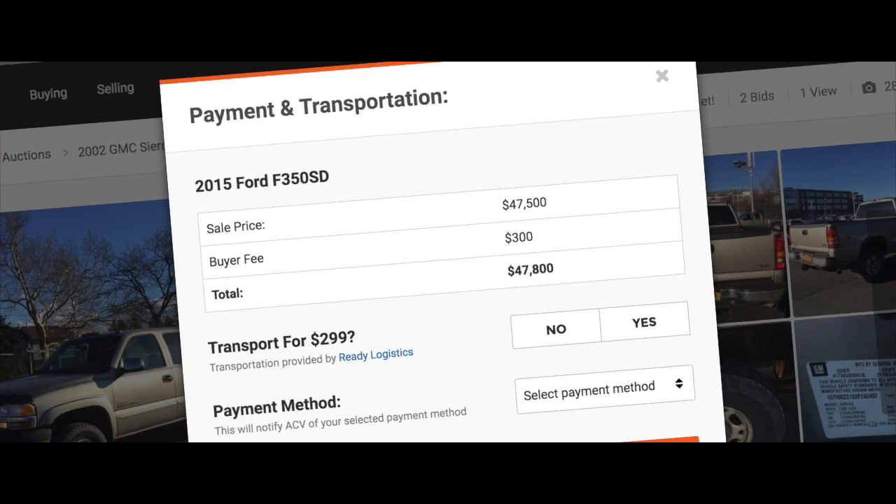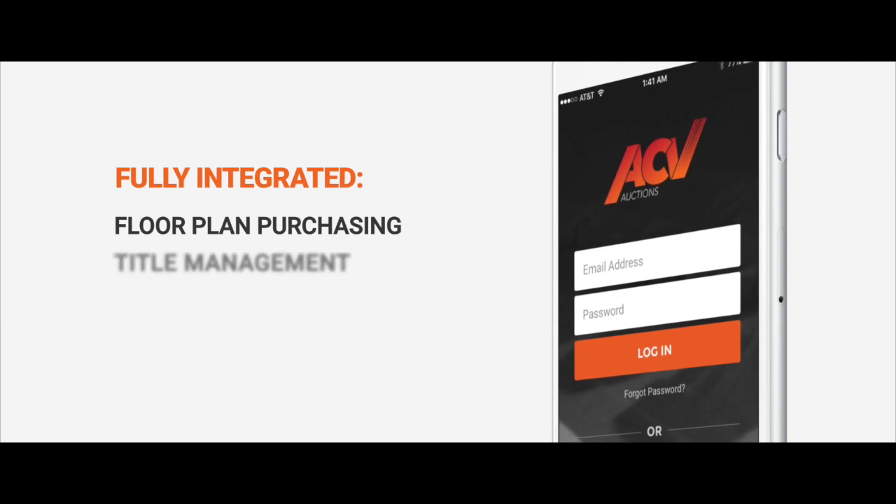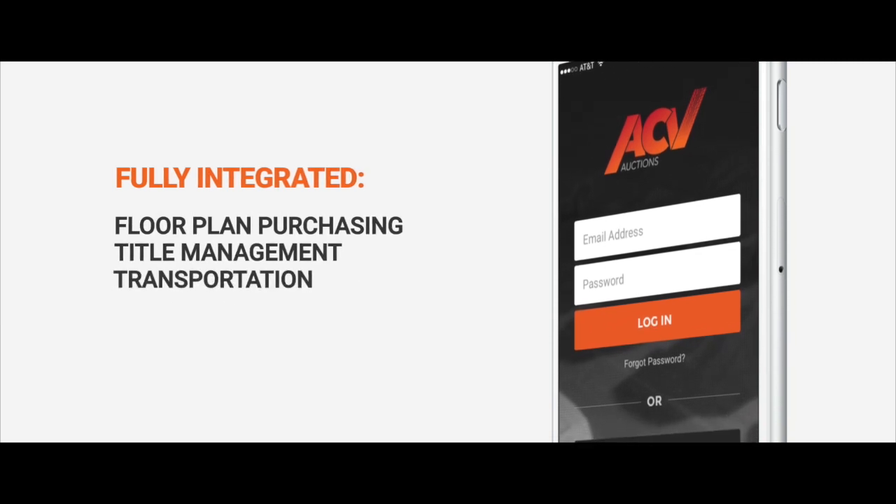Just choose your method of payment and transportation — we'll do the rest. We have fully integrated floor plan purchasing, title management, transportation, and arbitration.